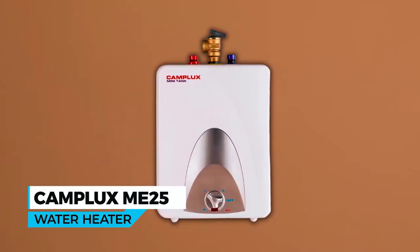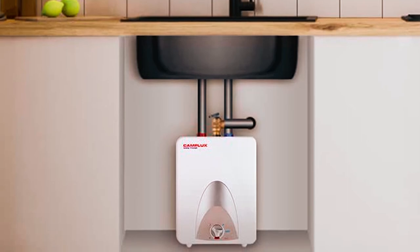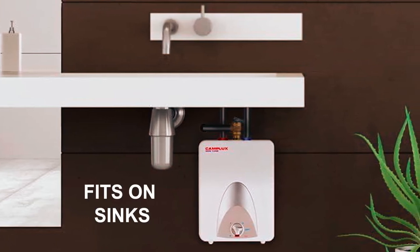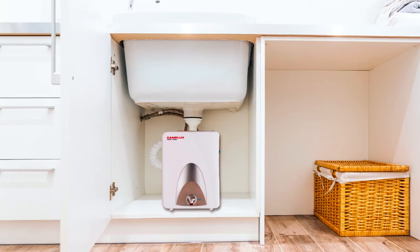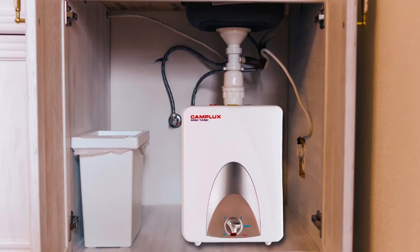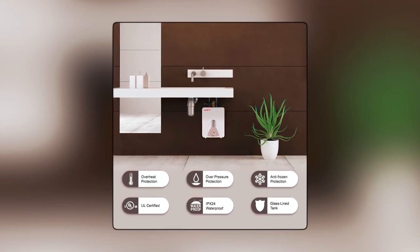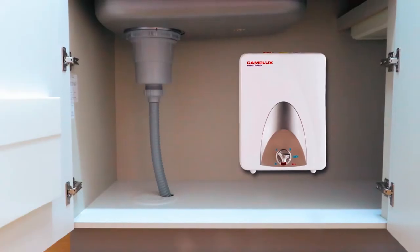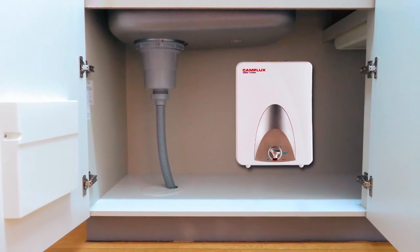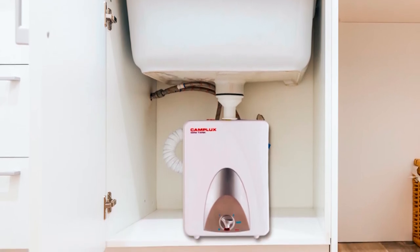The Camplux ME25 Water Heater is a compact and efficient solution for providing hot water right where you need it. The 2.5-gallon point-of-use mini tank conveniently fits under your sink, providing immediate access to hot water and eliminating the need for long waits or water wastage. This saves you both energy and money, thanks to the built-in insulation foam that reduces heat loss. This electric water heater is built to last with a glass-lined tank, and safety is a priority with UL approval, thermostat control, and a high-limit device that provides protection against overheating.